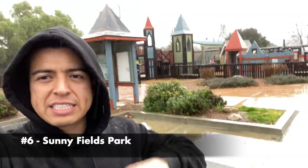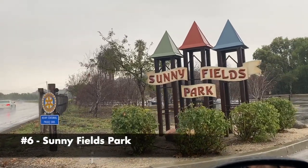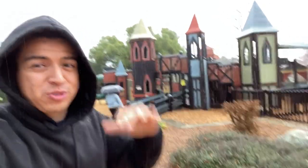Another cool place you can visit — it's actually more for kids — is Sunny Fields Park. Right now it's raining a lot, but I just want to show you what's around here. If you have kids, you can actually take them here.